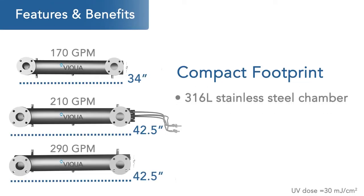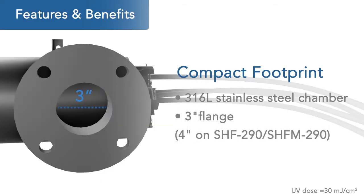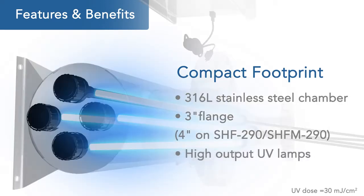VEQUA's high-flow systems are durable and their relatively small size makes for an easier retrofit. Specially designed lamps help optimize chamber size and provide consistent and reliable UV output to ensure continuous performance.